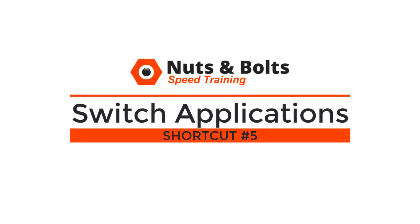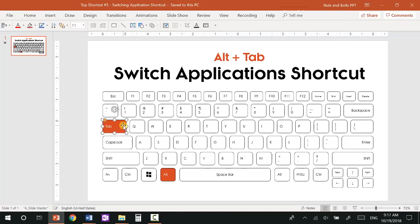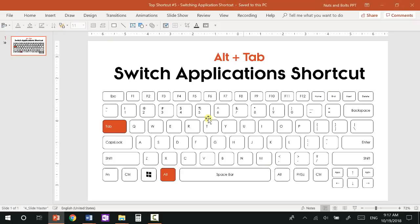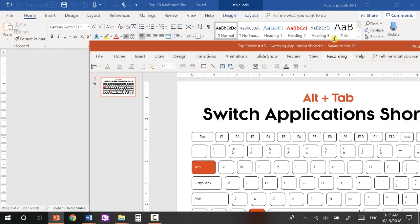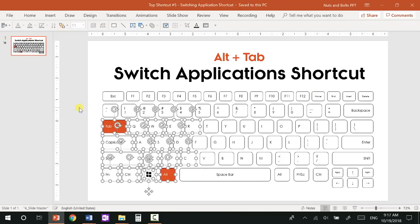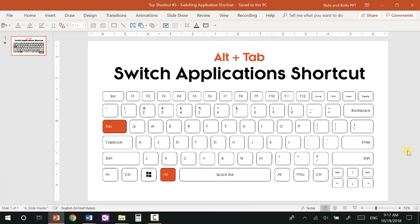Top shortcut number five: the switch application shortcut, which is your first of a few interesting multitasking shortcuts in Windows 10. Alt+Tab will jump you between your two most recently active programs. So if I'm in PowerPoint and move to a Word document, hitting Alt+Tab pops me back and forth between those two programs, allowing me to maximize my screen space. I don't have to try to split my screens — it allows you to be full screen and just switch between your two programs. This was the first keyboard shortcut I learned in the corporate world.